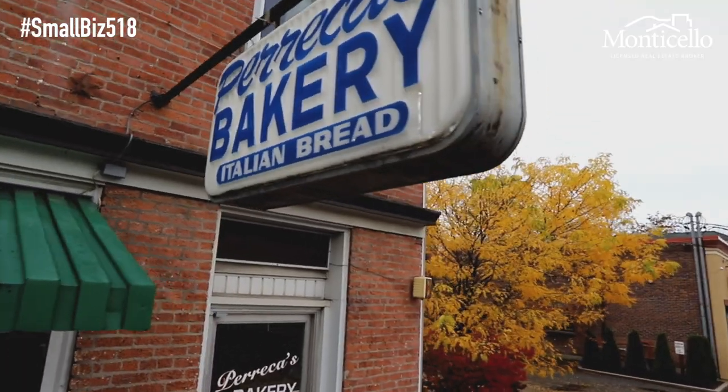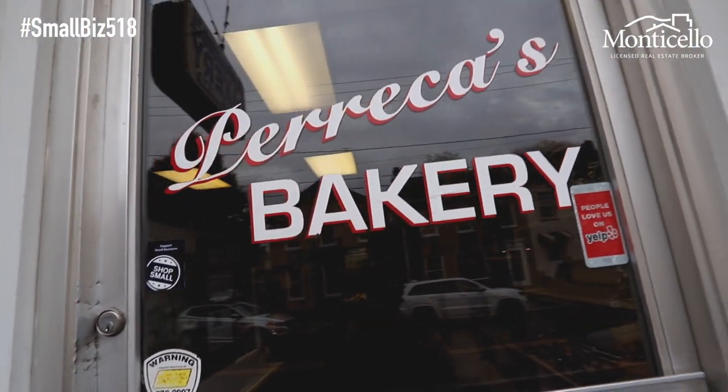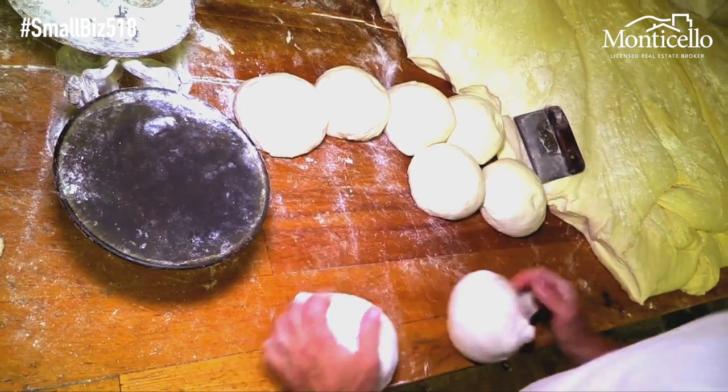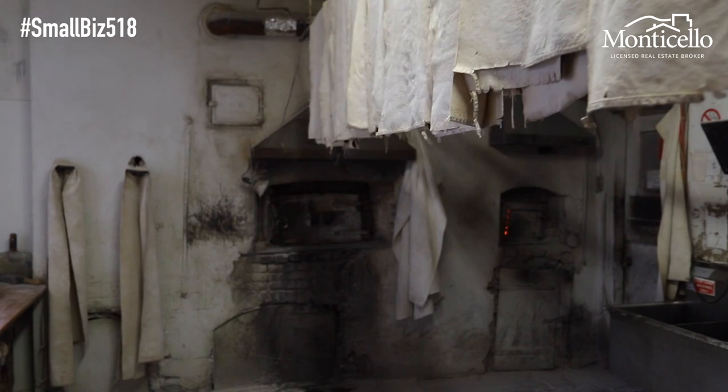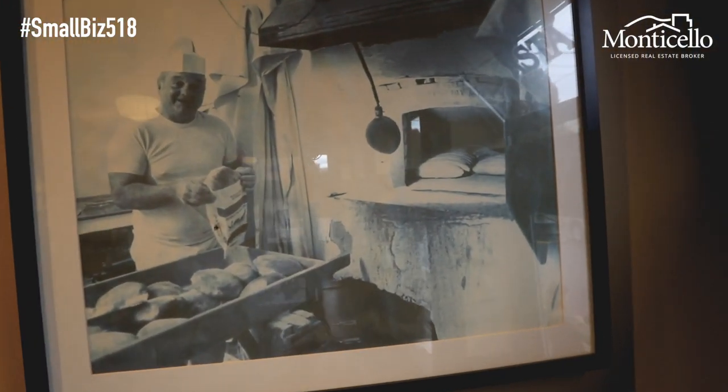So tell us a little bit about the bakery. Well, Precca's Bakery has been at this location since 1914. Everything we do at Precca's Bakery is the same process that we did over 100 years ago. The bread is cut and kneaded by hand, and our oven is the original coal-fired brick oven that my grandfather used coming over from Naples.